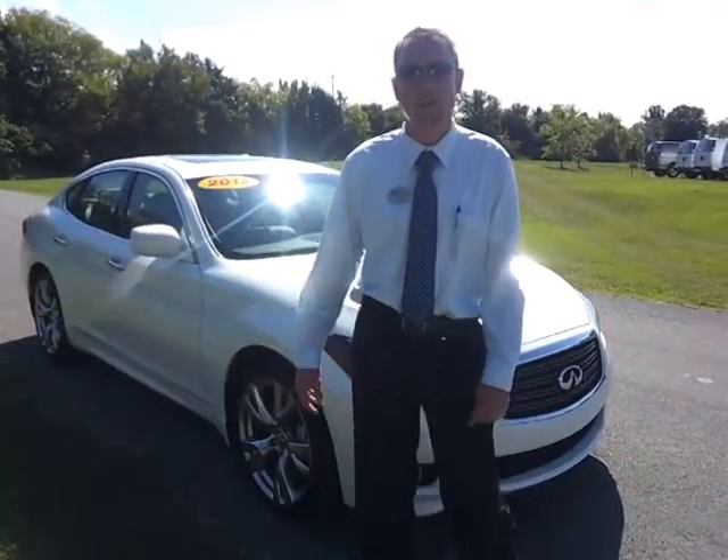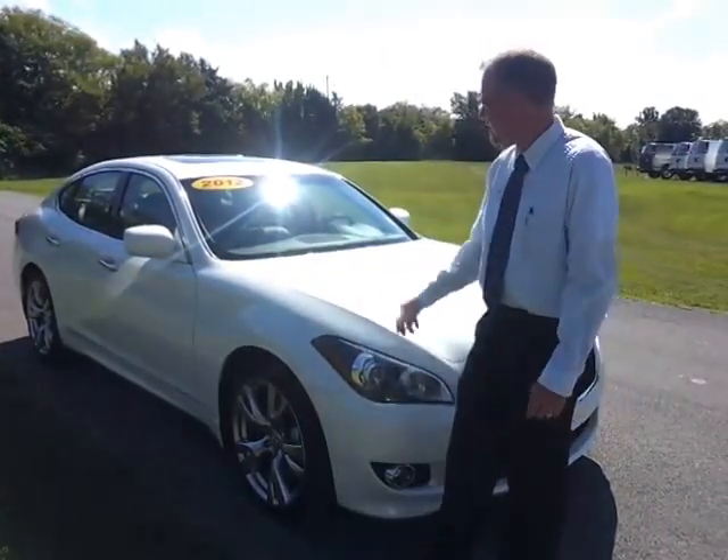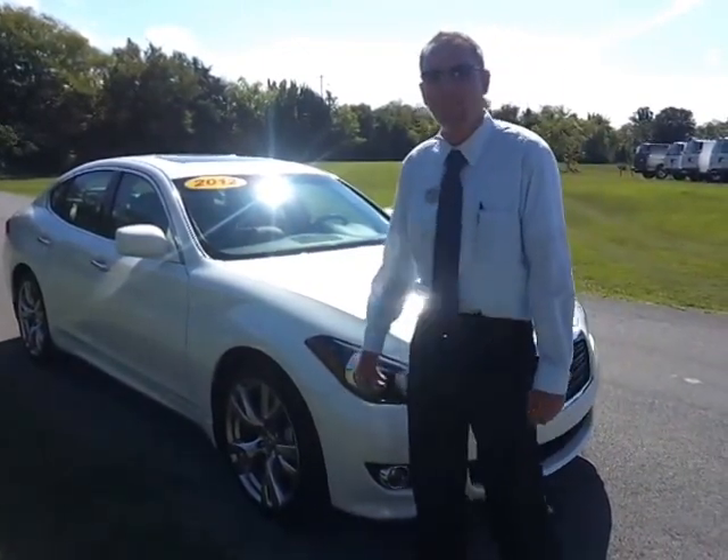Hello everybody, welcome to Ford at Murfreesboro. My name is Brian Grizz, with the help of Brian Graytricks. We're going to take a look at this 2012 Infiniti M37S.